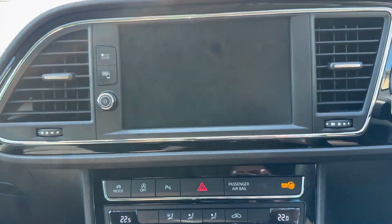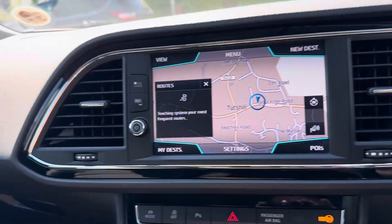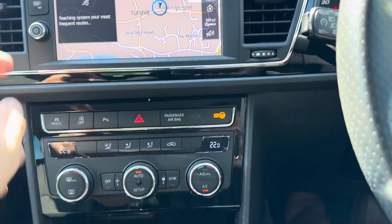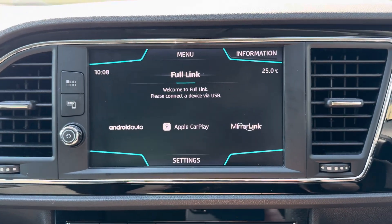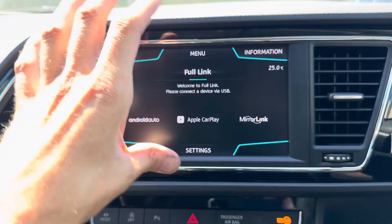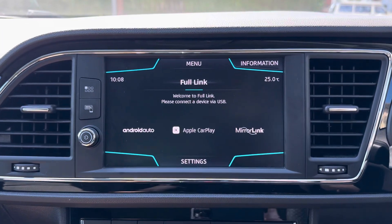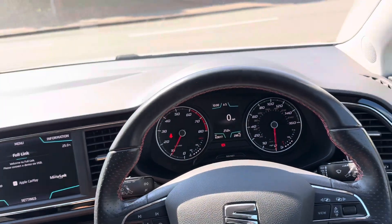Satellite navigation system, all the interior LED lights in the doors which you can change colour. We've also got full link, which is Apple CarPlay, Android Auto, and mirror link. Once you plug your phone in via the USB, the whole screen of your phone will be displayed on the car's entertainment display, so you can use all your apps like Waze and Google Maps — all integrates in the car.